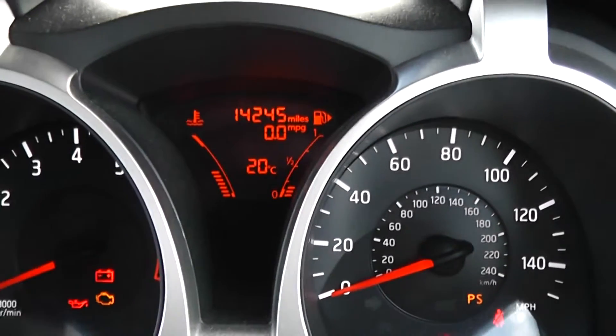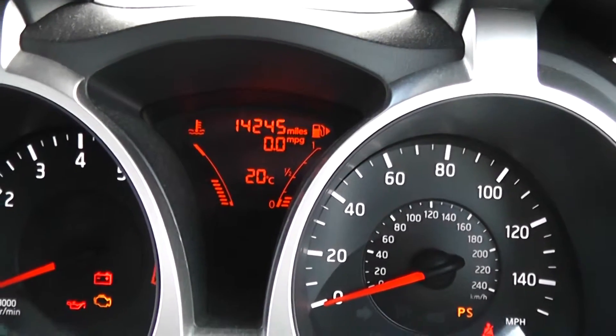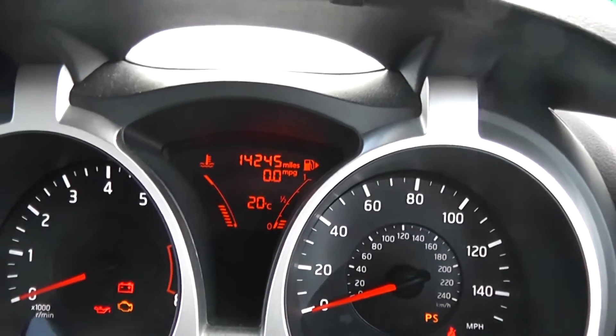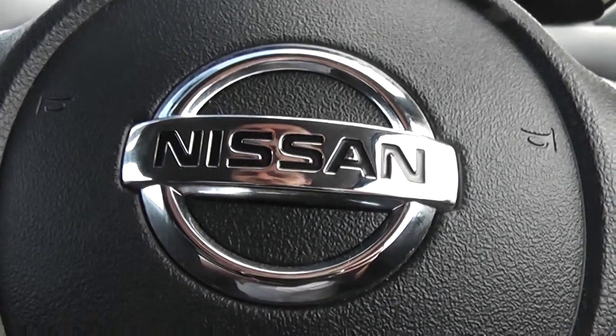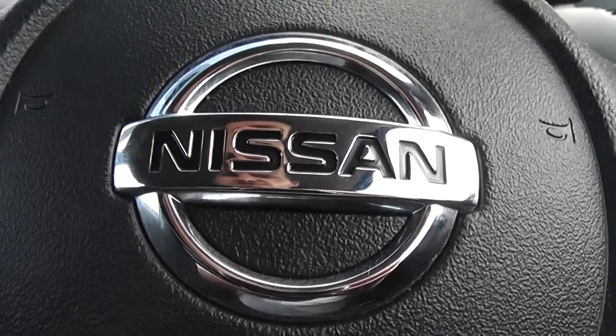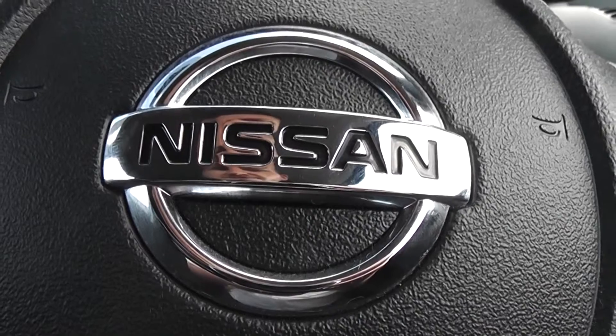As you can see, this Juke has only done 14,245 miles so it does come with very low mileage. This vehicle is available on our website and you can reserve online to receive an additional discount. Here at Wessex on Hadfield Road we guarantee to give you the best deals on finance.